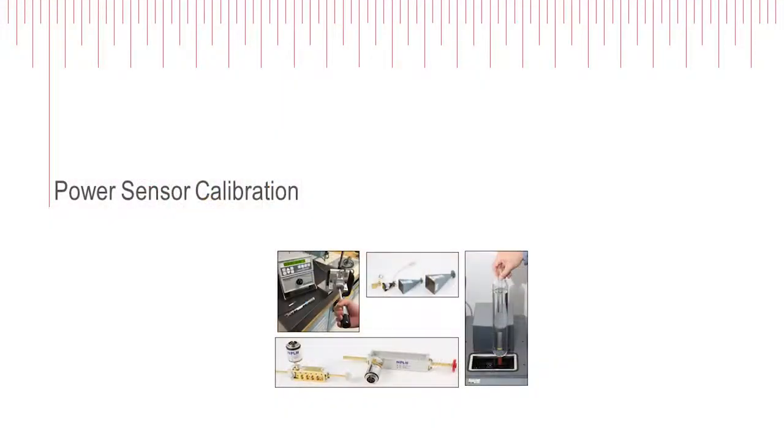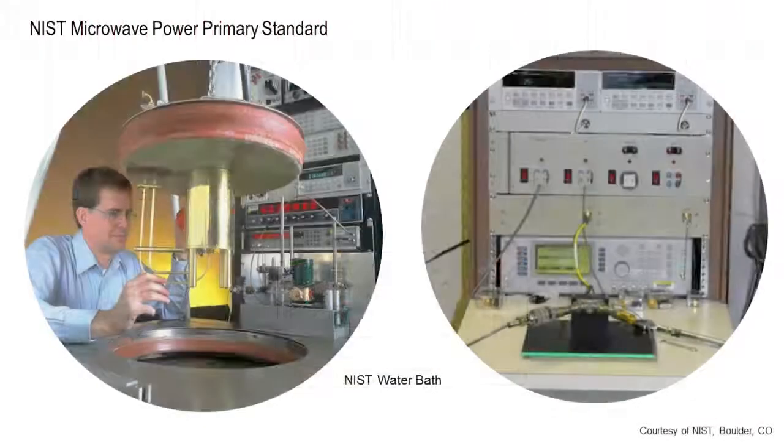First, I'd like to show you what we're doing in the area of power sensors. Power goes back to SI units by the amount of heat that it generates in a temperature bath, and that's the amount of power that's delivered. So that's a very accurate way to measure power.